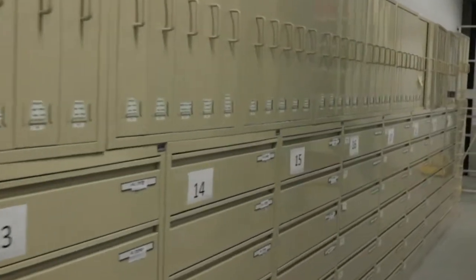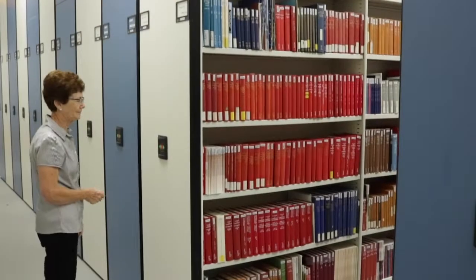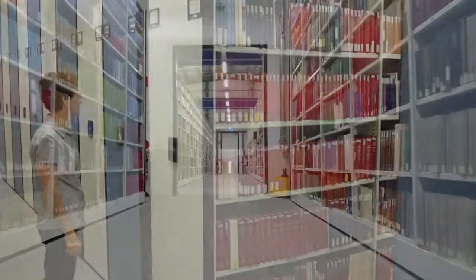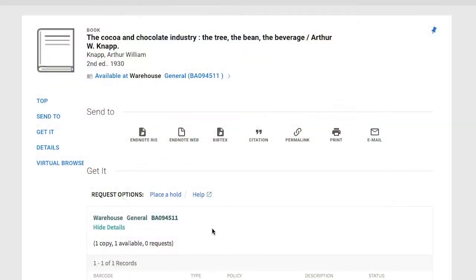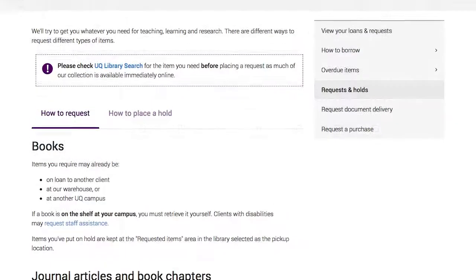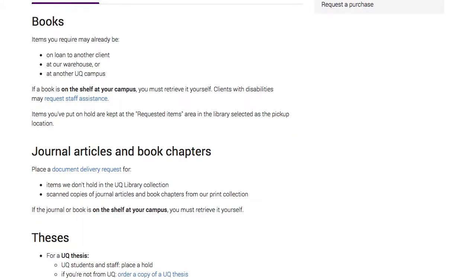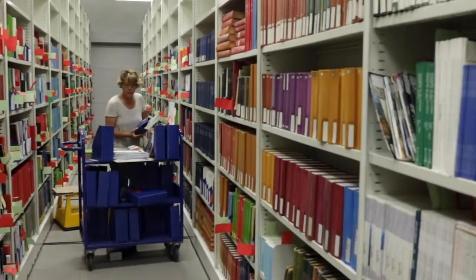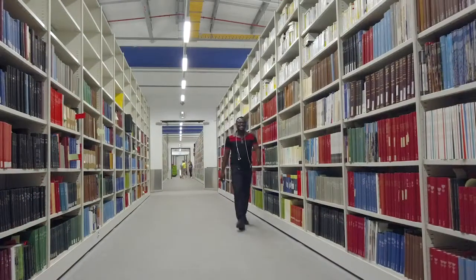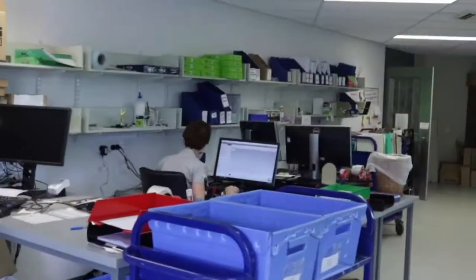While it's not possible to access the items immediately, the process for requesting them is simple and is available on UQ Library Search. By placing a hold on a book or making a document delivery request for a journal article or book chapter, warehouse staff will access the item and either send the book to your pick-up location or scan the article or chapter and send it directly to your email.